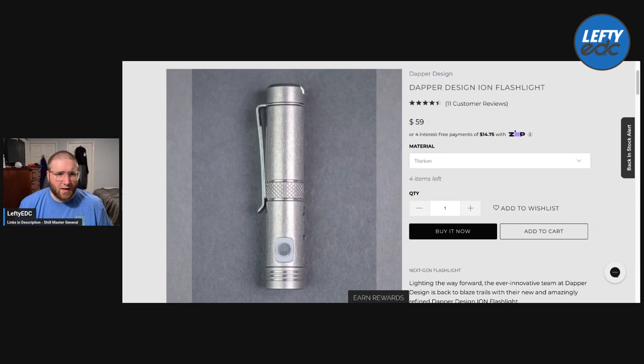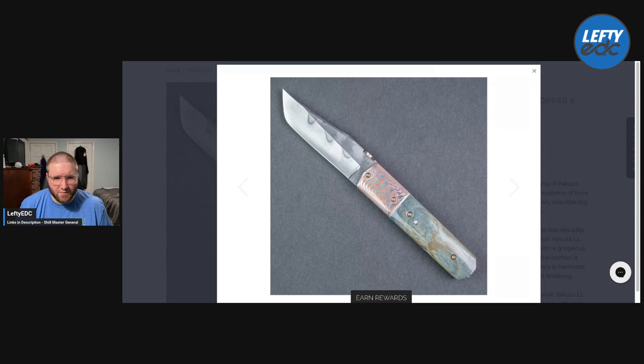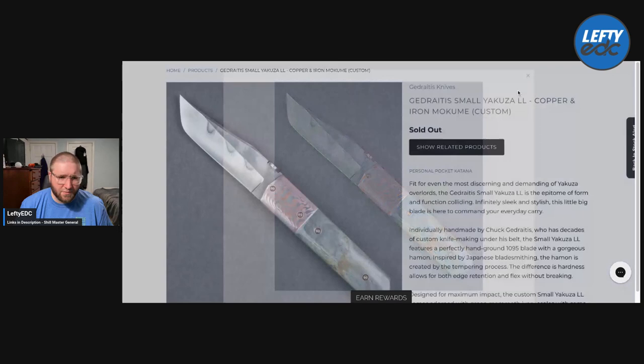Here is a custom — not really something I'm into, but I'll show it in case you guys are interested. Looks like somebody already bought it. This is a Gajritis — I'm not sure if I'm saying his name right, but it's a custom. It really does nothing for me. I mean, it's cool, but a Thumb Disc — yeah, doesn't do much for me.